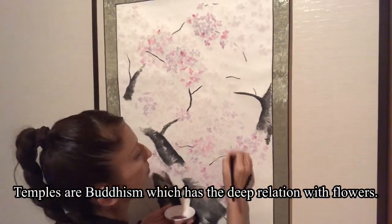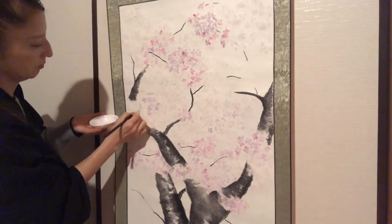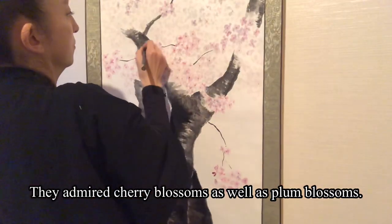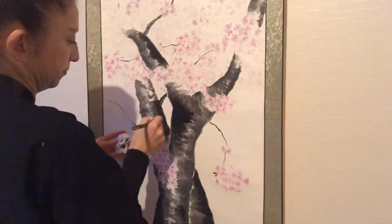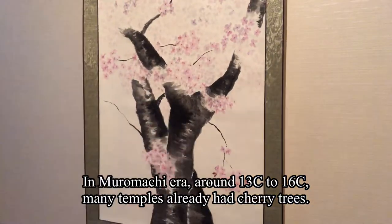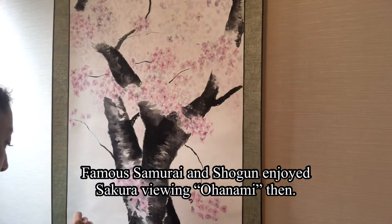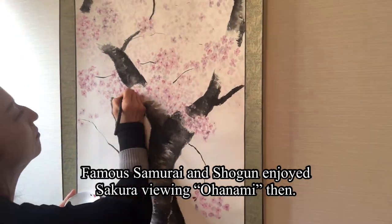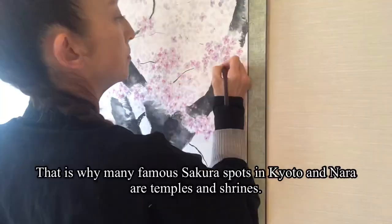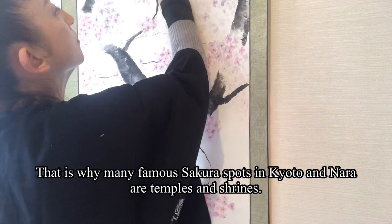Temples are Buddhism, which has deep relations with flowers. They admired cherry blossoms as well as plum blossoms. In the Muromachi era, around the 13th century to 16th century, many temples already had cherry trees. Famous samurai and shogun enjoyed sakura viewing — Ohanami — then.